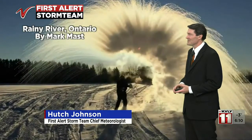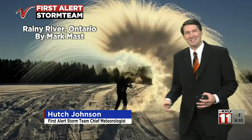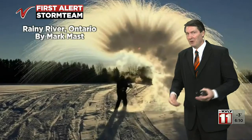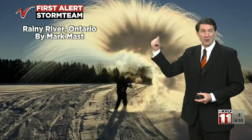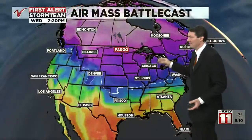Here's another thing you can do when it gets this cold. In the Rainy River area, Mark captured this — you make that instant cloud with temperatures of 15 below or colder. Hot or boiling water definitely evaporates very quickly, making that cloud. But don't throw it right over your face, kids, because that's definitely no fun.